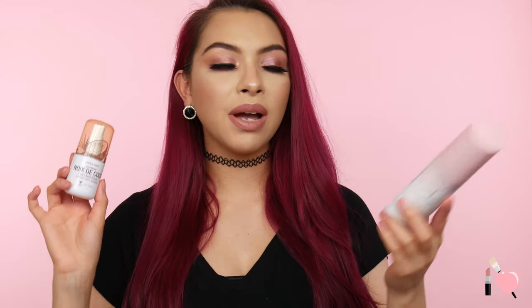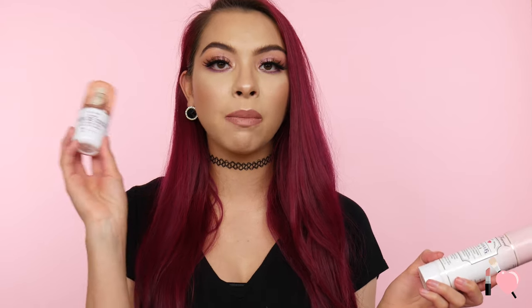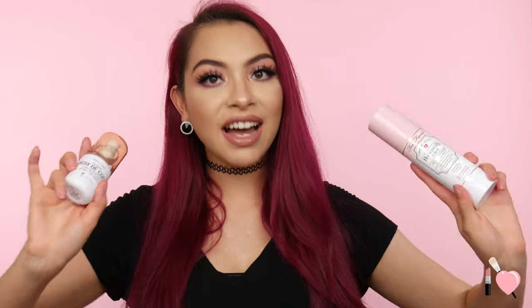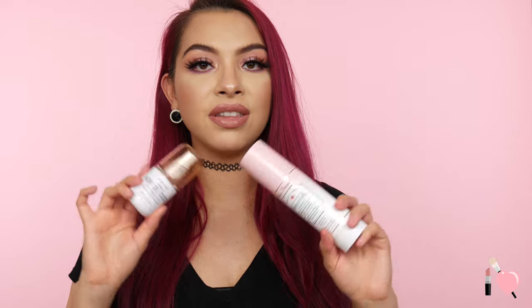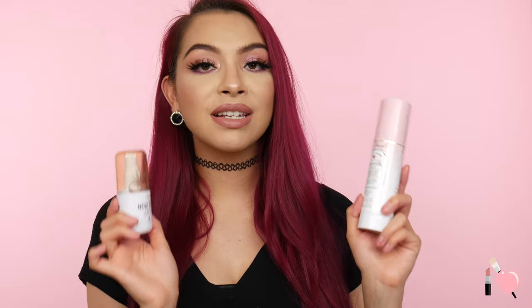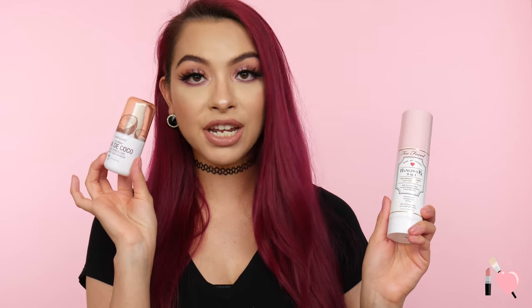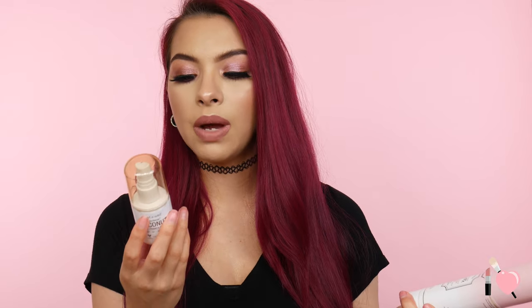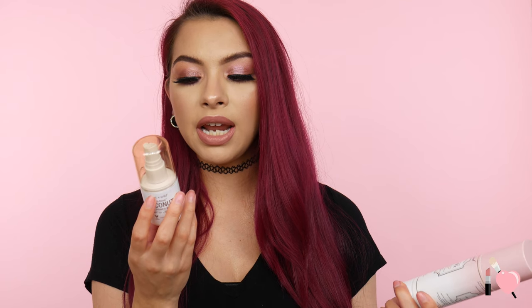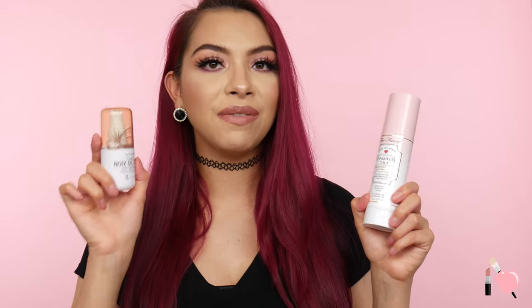Starting off with primer — I have a dupe for the Too Faced Hangover RX Replenishing Primer Spray, and that's going to be the Wet & Wild Primer Water. These are exactly the same, even down to the scent — both smell like coconut. Quality is equal, but price is where they differ: Too Faced retails for $32 and Wet & Wild for $5.49. You do get less product with Wet & Wild — 1.52 fluid ounces vs. 4.0 — but it's still a great dupe.